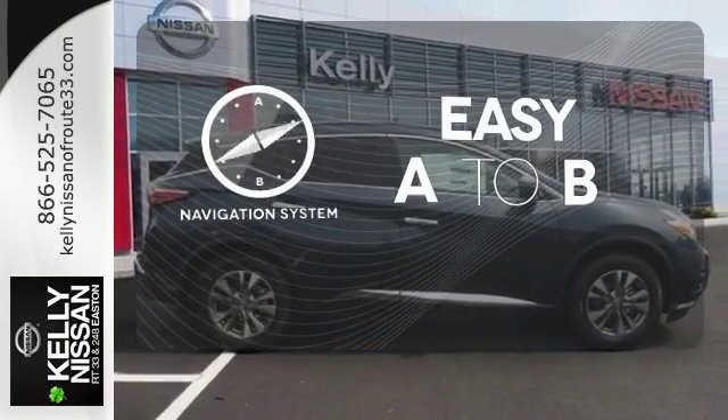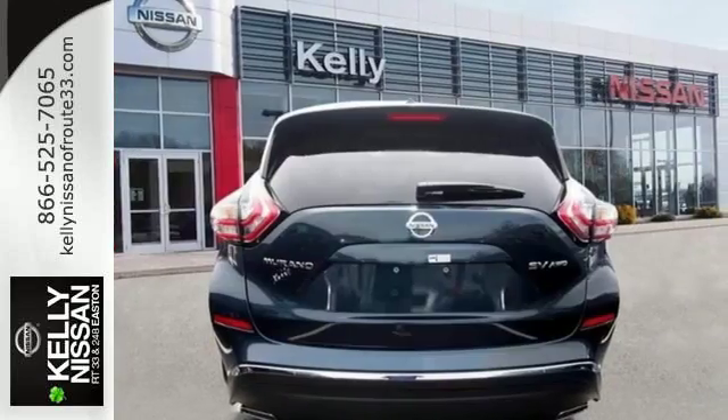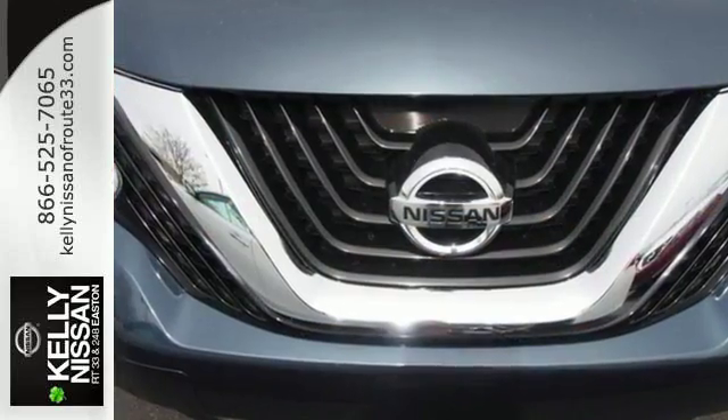Feel confident getting from point A to point B with the navigation system. Striking and streamlined — come see this Nissan Murano for yourself.